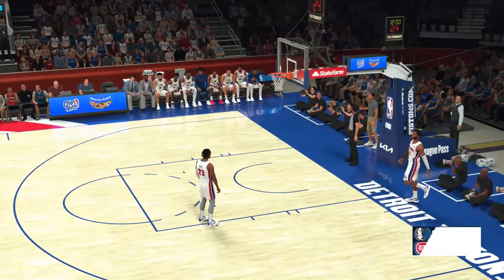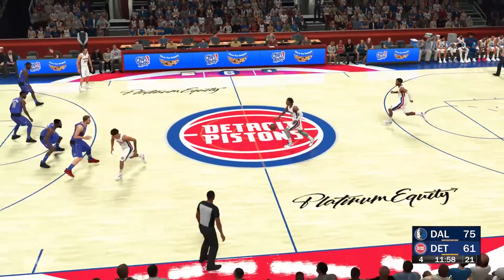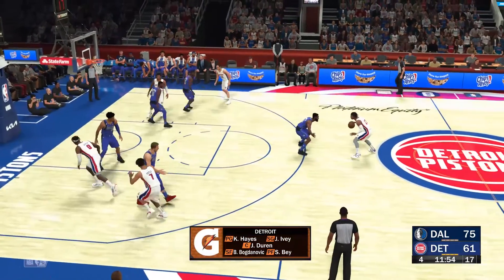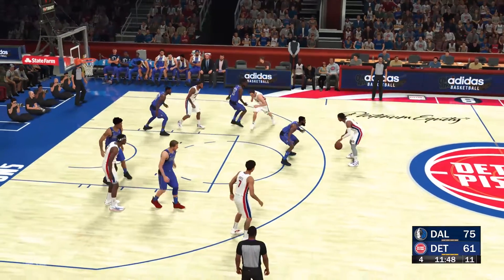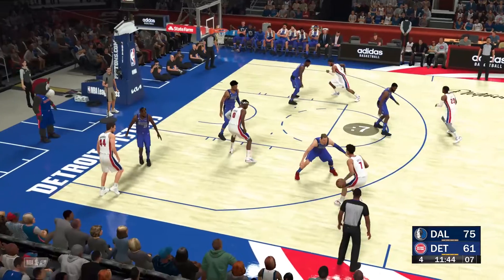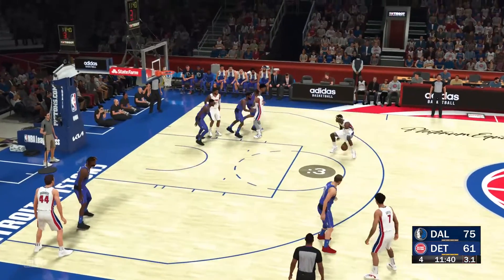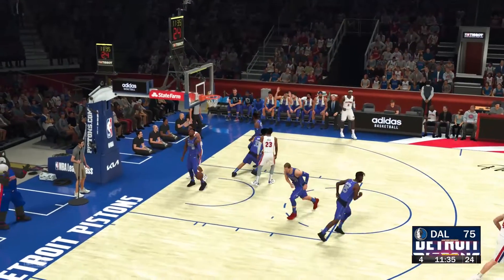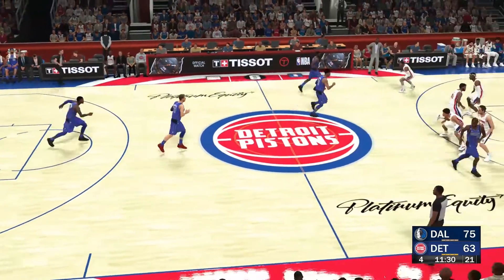A look at the field goal percentage as we reach the fourth quarter in a game that may already be out of hand. They've got Ivey, Sadiq Bey out there with Duren, then there's Hayes, and it's Bogdanovich in at the three — that's the group for Detroit right now. Now here's Ivey, pass to Duren — shot from the wing — and that one is good. Duren's got the fourth quarter going with the first basket of the period here for the Pistons.